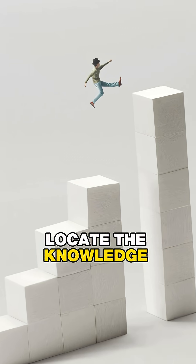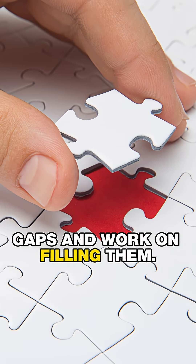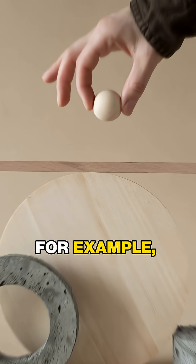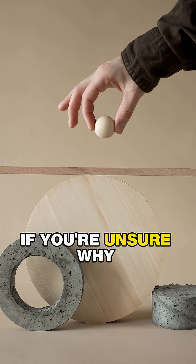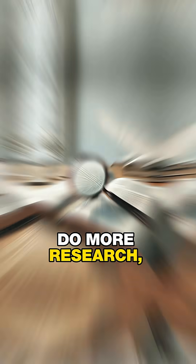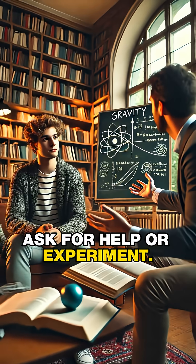Third, locate the knowledge gaps and work on filling them. Look at your notes and pinpoint areas where you're not confident. For example, if you're unsure why gravity pulls things down, you need to make more effort to find out why. Do more research, ask for help, or experiment.